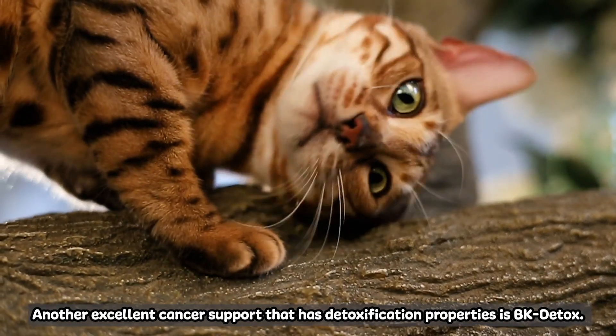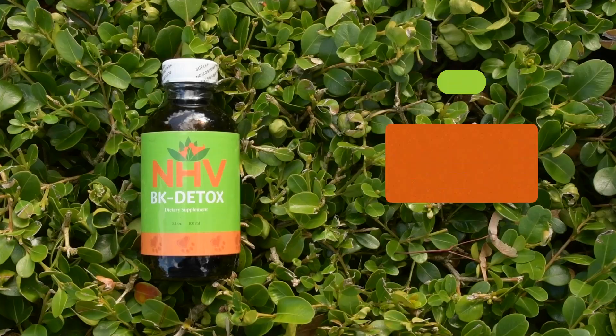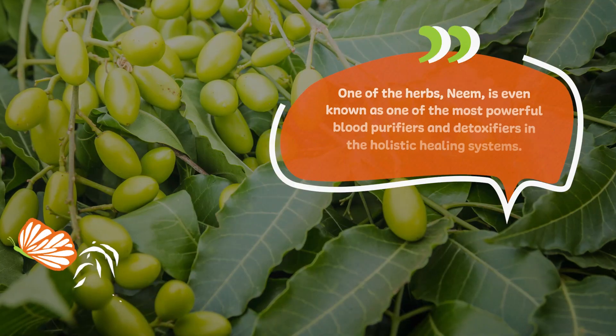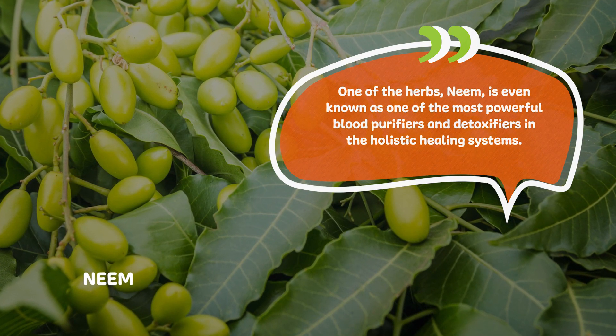Another excellent cancer support that has detoxification properties is BK Detox. All the active ingredients in this herbal blend can help your little one's body cleanse. One of the herbs, Neem, is even known as one of the most powerful blood purifiers and detoxifiers in holistic healing systems.